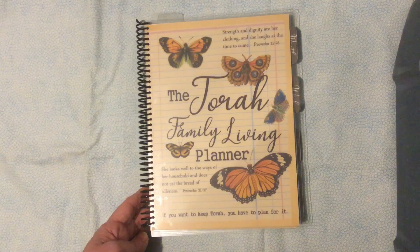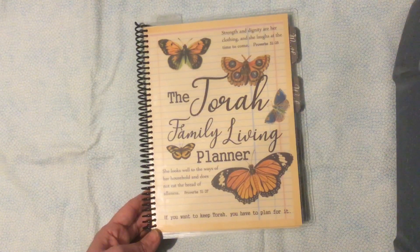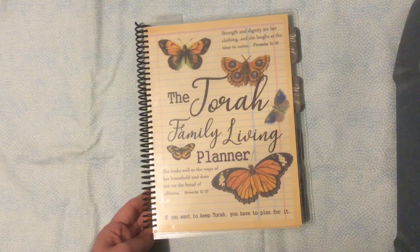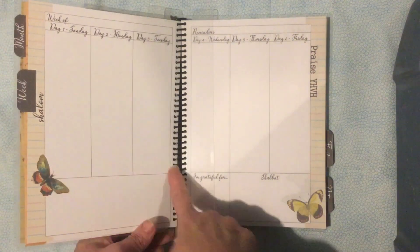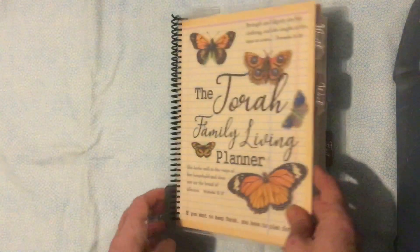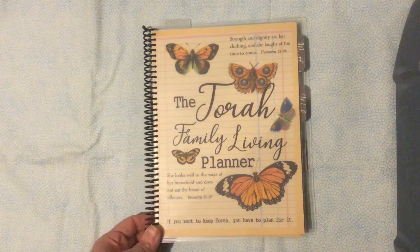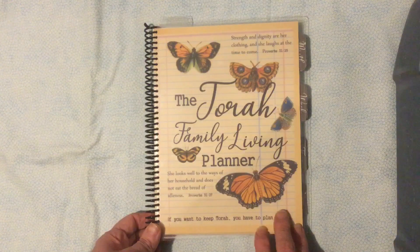There's a section to keep track of all your kids' schoolwork if you homeschool, a section with a monthly budget and chore charts that can help in managing your home, and also a meal planning section. It includes a tear-out shopping list that can help if you want to be a little more detailed in your meal planning.